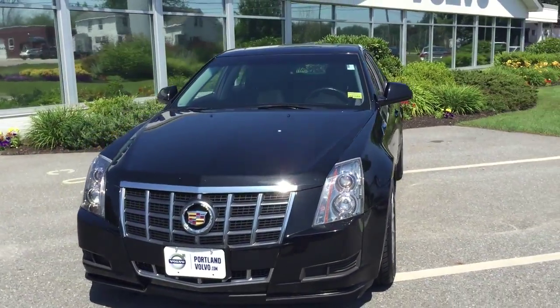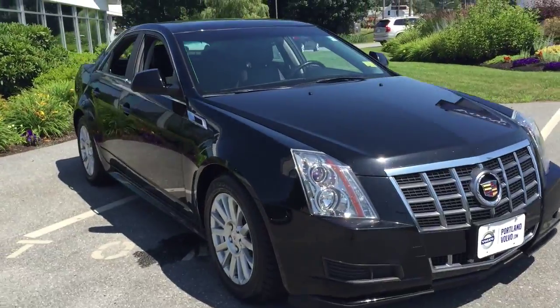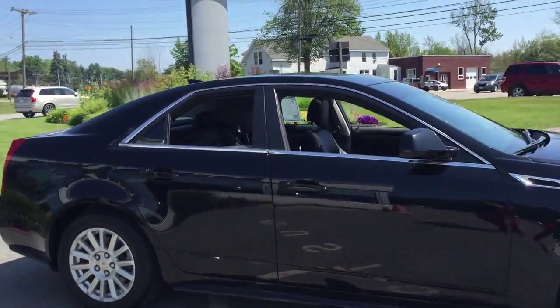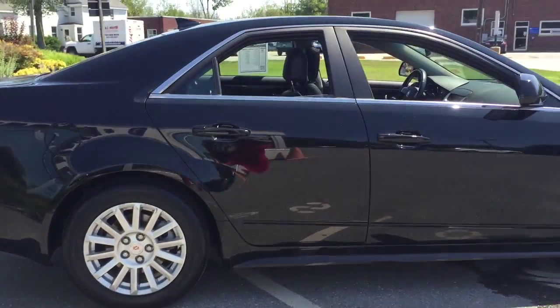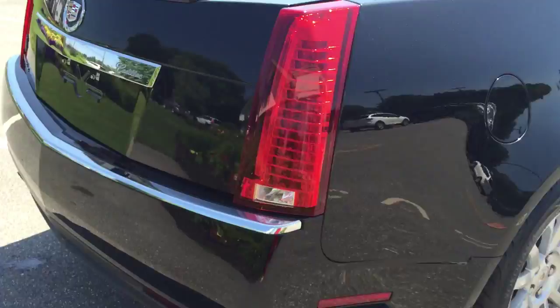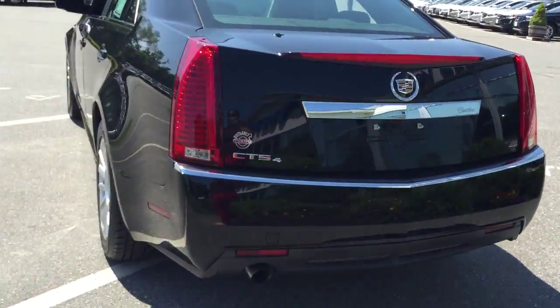Hi guys, Kristina here at Porton Bobo showing off a 2012 Cadillac CTS in Raven Black. Gorgeous vehicle here with 17-inch alloy wheels. This is an all-wheel drive vehicle with a 3.0-liter engine. Great design right here.